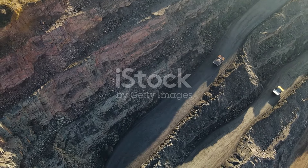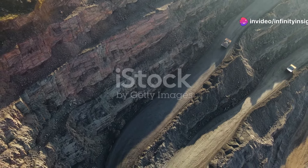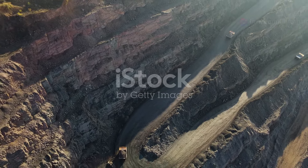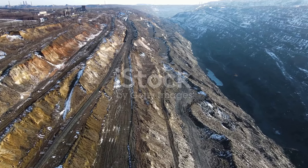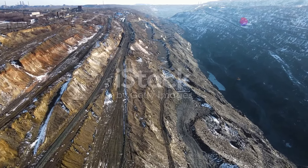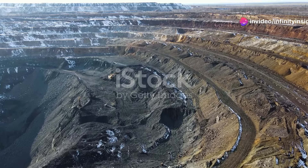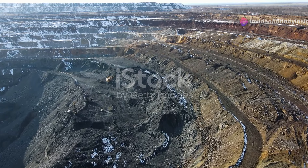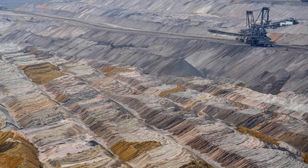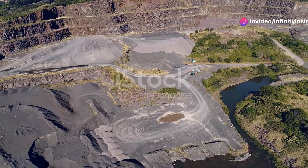Our next destination takes us above the Arctic Circle to Sweden, home to the Kiruna Mine, one of the world's largest and most modern underground iron ore mines. Located beneath the imposing slopes of Mount Kirunavaara, this engineering marvel has been in operation for over a century. The Kiruna Mine's story began in the late 19th century when rich deposits of iron ore were discovered within the mountain, prompting a pioneering effort to extract this valuable resource from deep within the earth.